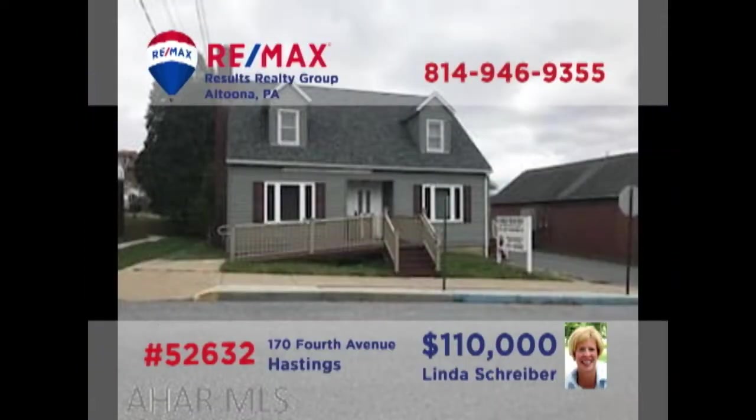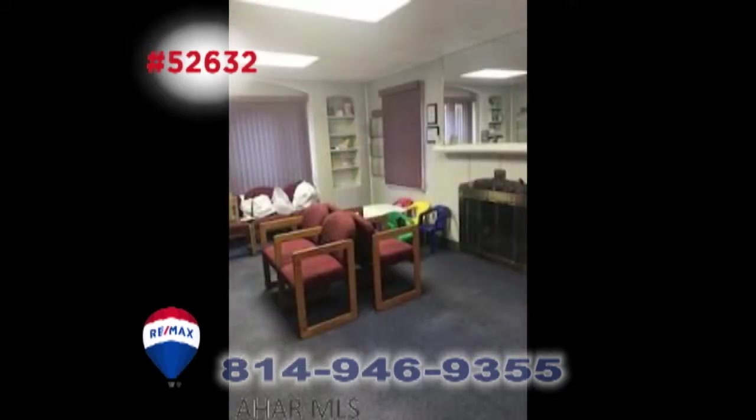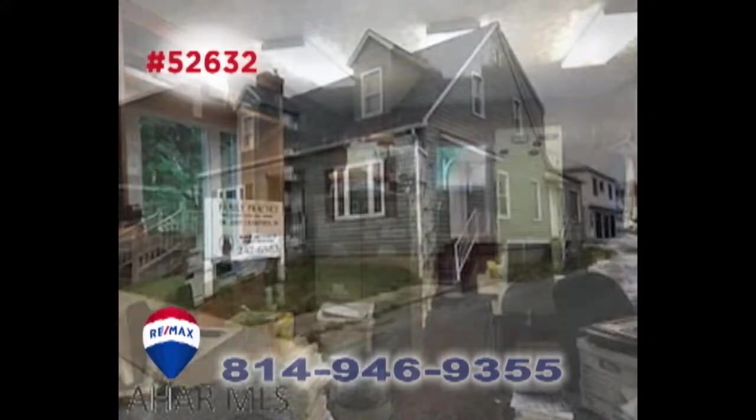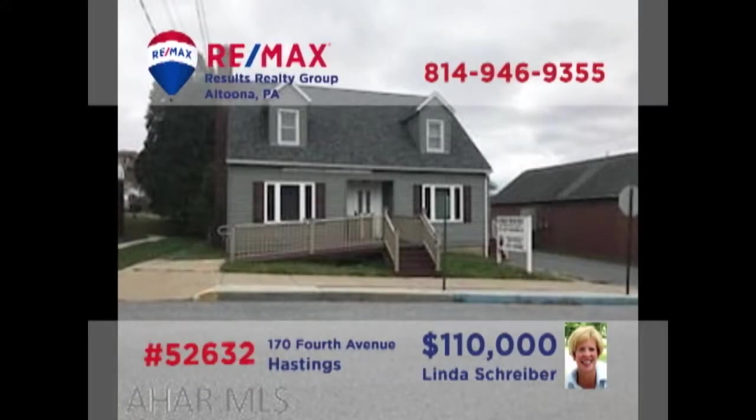Linda Schreiber, a member of the RE-MAX Hall of Fame, presents this professional office space in Cambria County. Located approximately one mile from Miners Medical Center, this doctor's office comes with equipment included and features a waiting room with fireplace, an office space, three exam rooms, plus a storage room for records. You'll also find a new roof, steps, and accessibility ramp. Contact Linda right away for all the details.